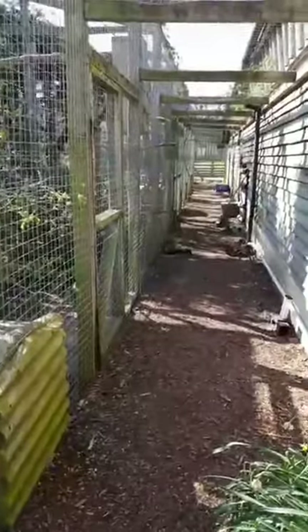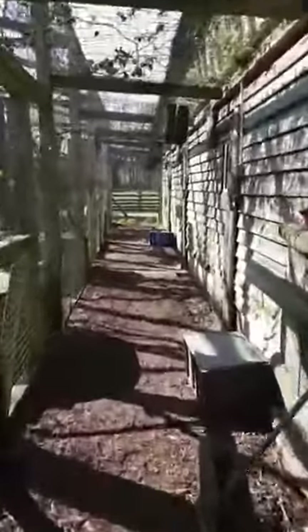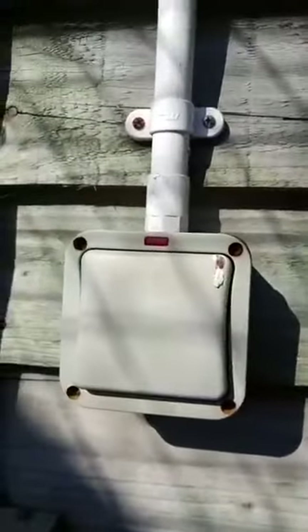Here we are in the corridor for the pheasant aviaries. We've got a few pheasant species here and we'll have a closer look at one in a minute. But what I really wanted to show you is a species I really like — one of my favorites — the primates here that you might miss on a normal visit. These are our Spix night monkeys.